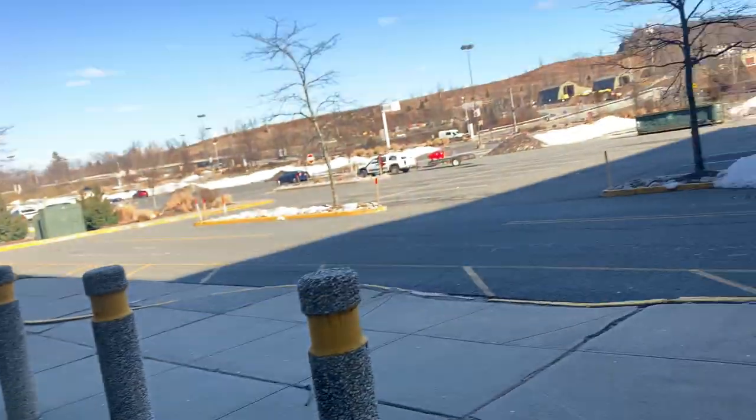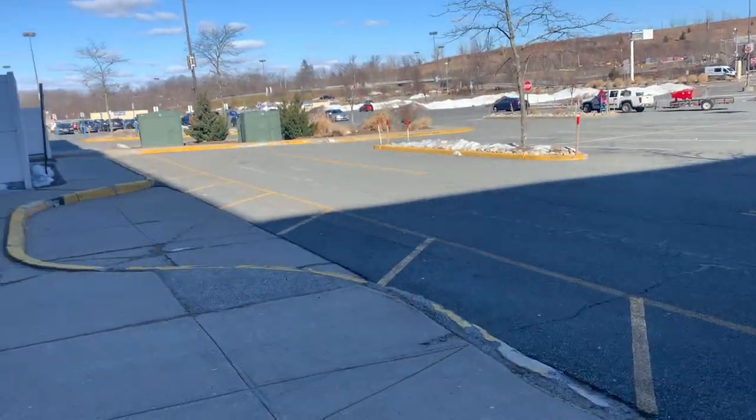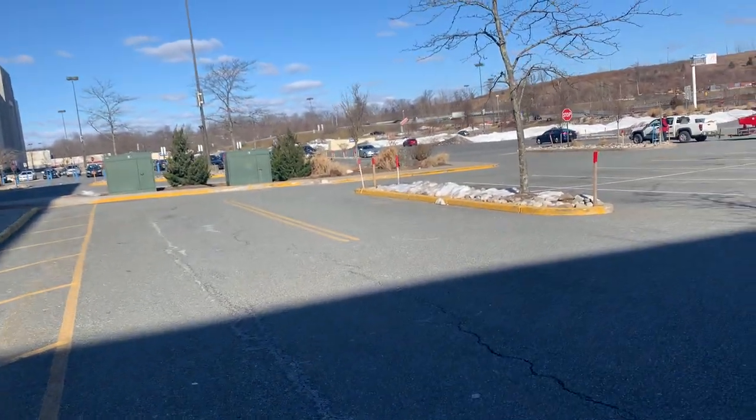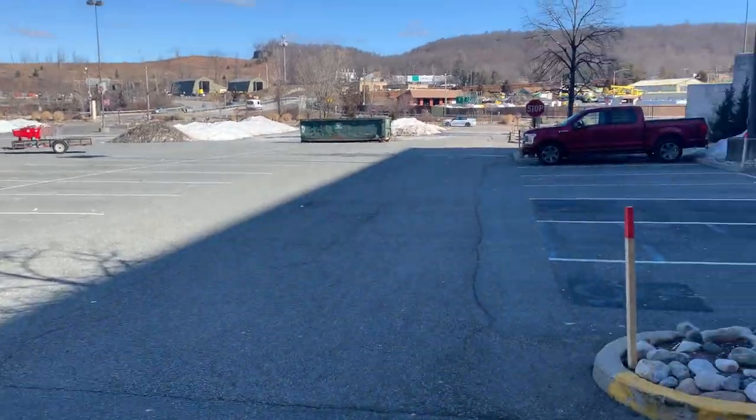That sucks. Alright guys, that does it for this video. Hope you enjoyed this — never recorded an abandoned Circuit City before, so see you next video. Peace.